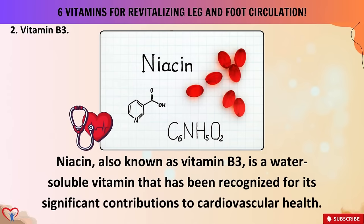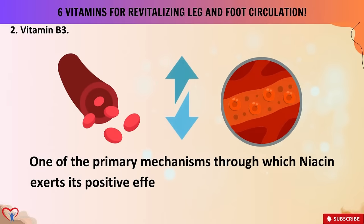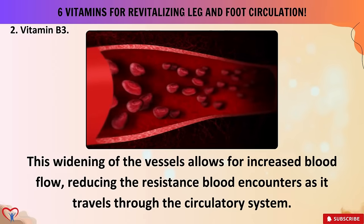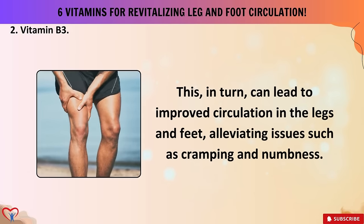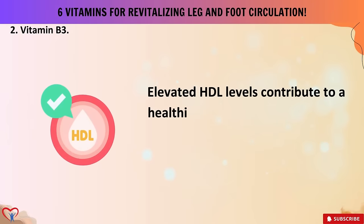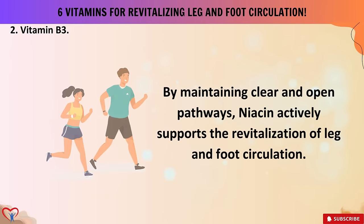Vitamin two: vitamin B3 (niacin). Niacin is a water-soluble vitamin recognized for its significant contributions to cardiovascular health. One of the primary mechanisms through which niacin exerts its positive effects is by helping to widen blood vessels — a process known as vasodilation. This widening allows for increased blood flow, reducing the resistance blood encounters as it travels through the circulatory system, which can lead to improved circulation in the legs and feet, alleviating issues such as cramping and numbness. Furthermore, niacin has been found to boost levels of HDL — 'good' cholesterol — contributing to a healthier lipid profile and reducing the risk of plaque buildup in the arteries.